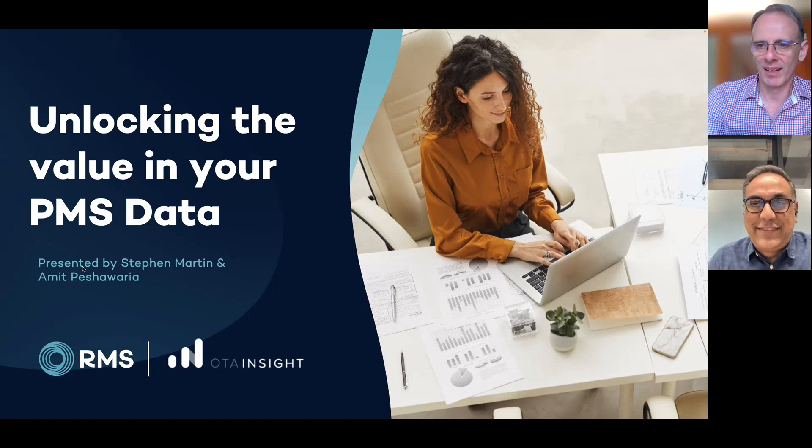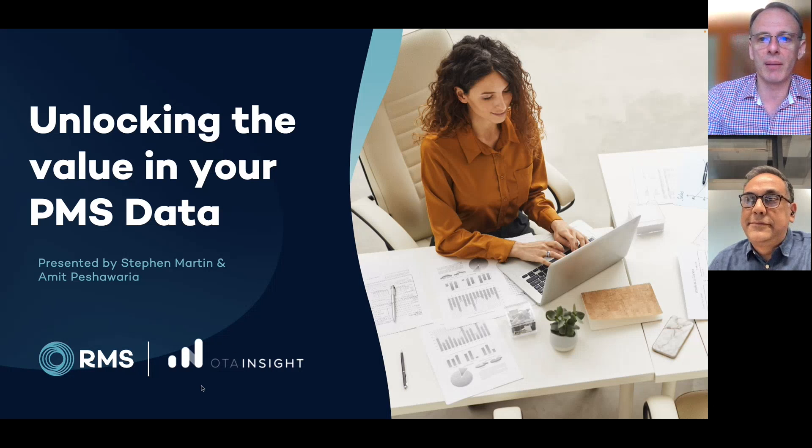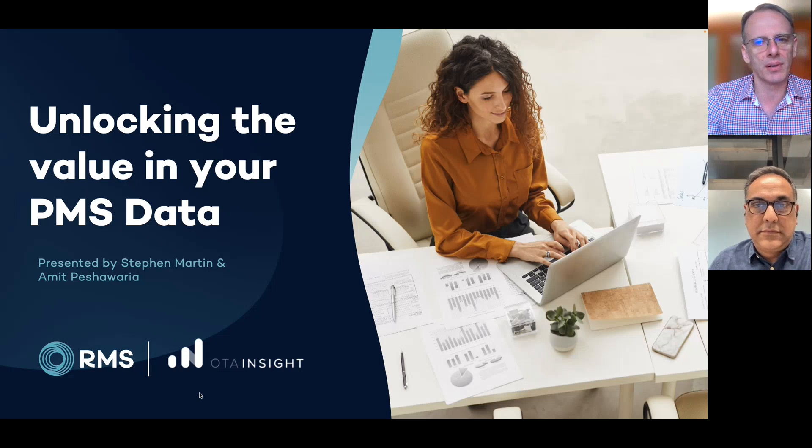Hi, everyone. Today, we're going to show you how the certified integration between RMS Cloud and OTA Insights can provide your hotel with business intelligence that helps you make better decisions around pricing. We will be having a Q&A at the end of this presentation, so if you want to ask a question, just type into the chat box in Teams.